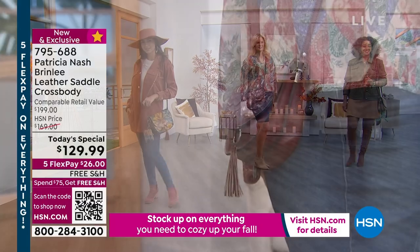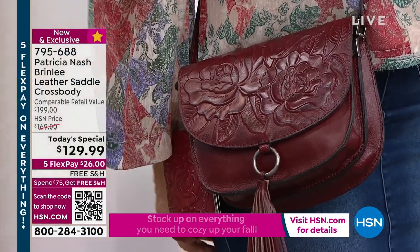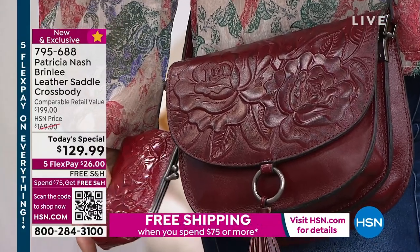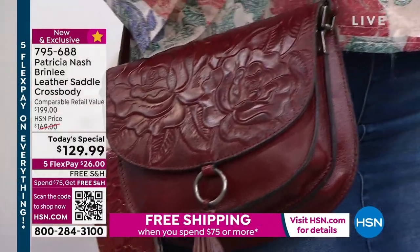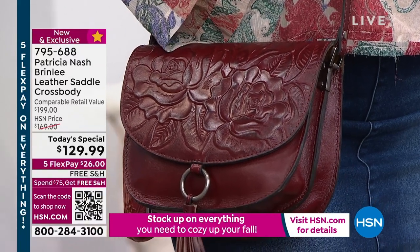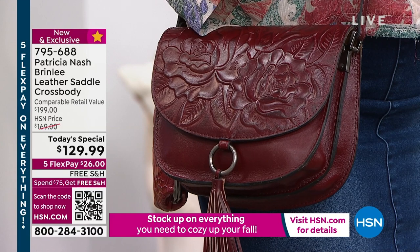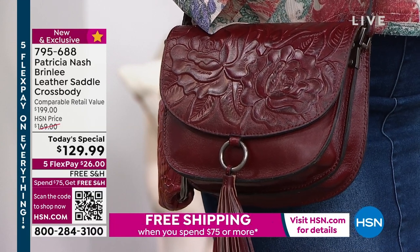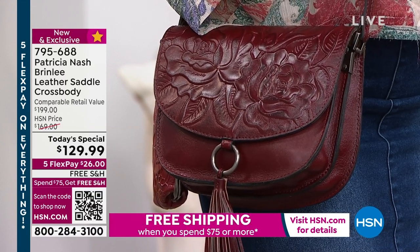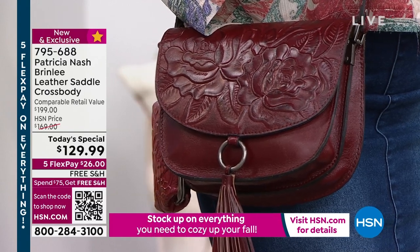I tell everyone — I carry a tote bag every day of my life. But what I have inside that tote is always a crossbody, because when I get to wherever I'm going, I don't want to lug my tote bag around all day. I don't want to go to the park to see the grandkids or go shopping with a big tote bag. I want a crossbody that just has all the things I really need. It's going to be your go-to.